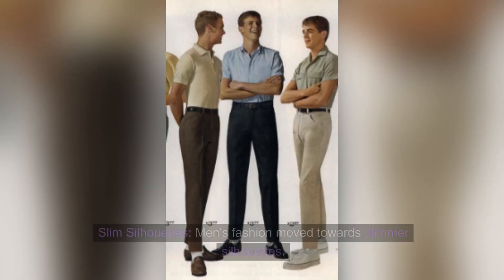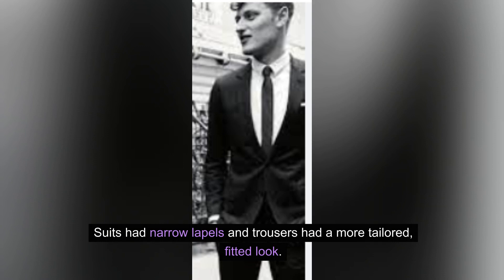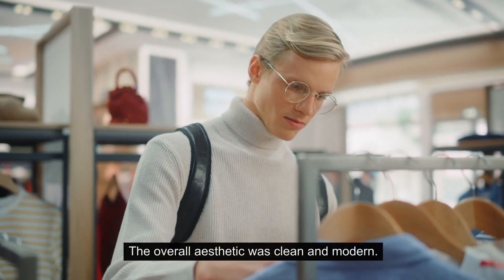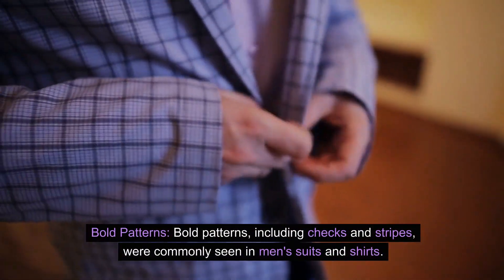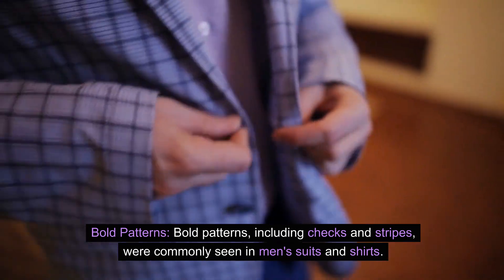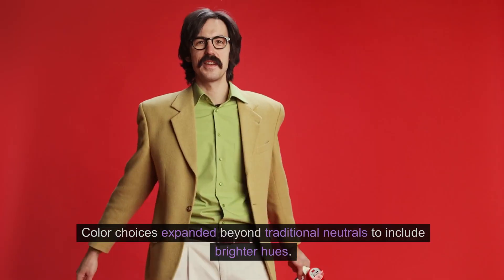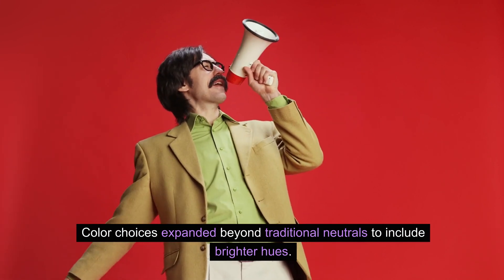Men's Fashion: Slim silhouettes. Men's fashion moved towards slimmer silhouettes. Suits had narrow lapels and trousers had a more tailored, fitted look. The overall aesthetic was clean and modern. Bold patterns, including checks and stripes, were commonly seen in men's suits and shirts. Color choices expanded beyond traditional neutrals to include brighter hues.